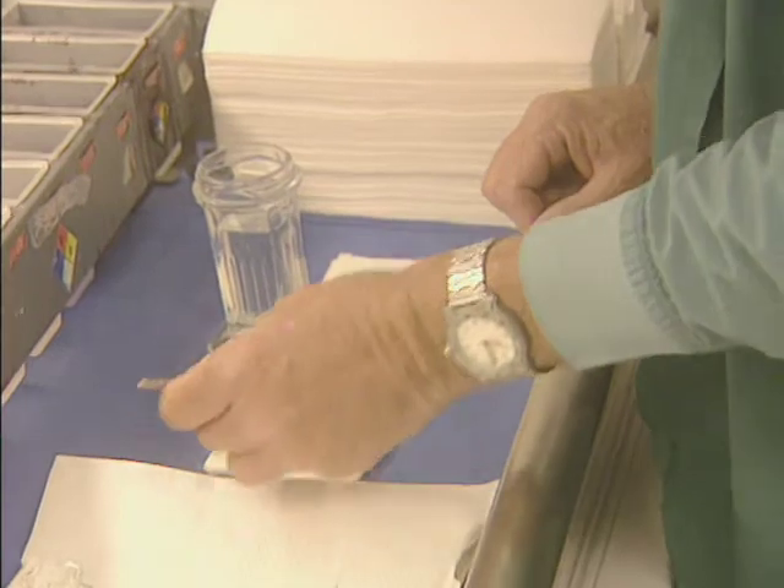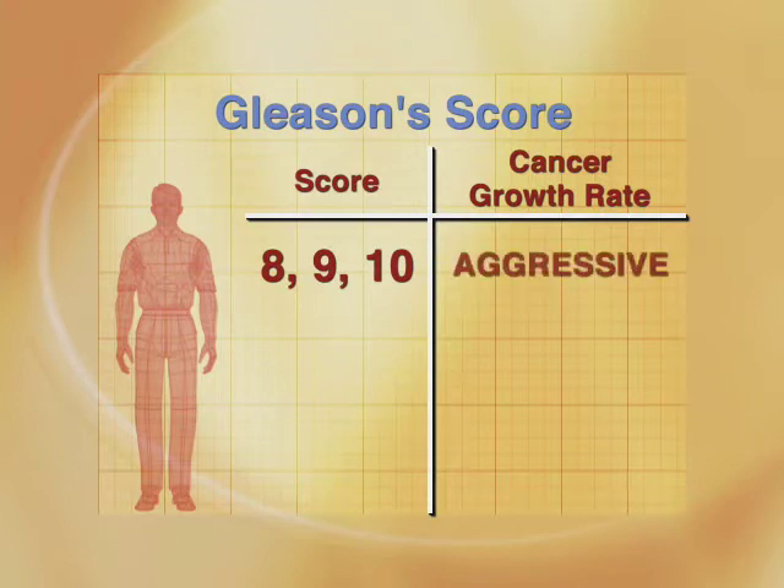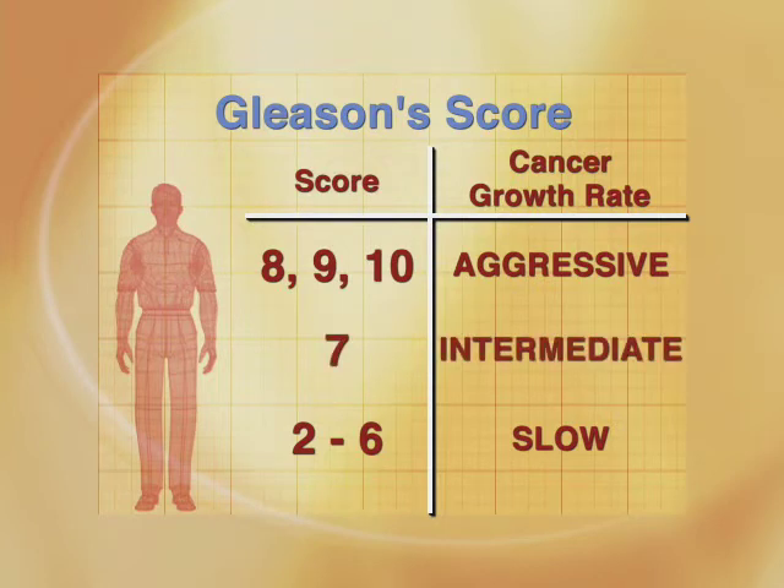Over that range, we break people down into several groups. If patients have a combined score of 8, 9, or 10, then they are felt to have a very aggressive cancer that has a tendency to spread early. If the combined Gleason score is 2 through 6, this is an indication of a slow rate of growth. If the score is 7, this indicates an intermediate level of aggressiveness, and it may require more intense treatment.